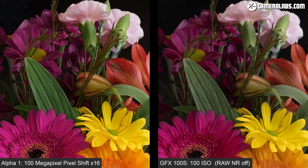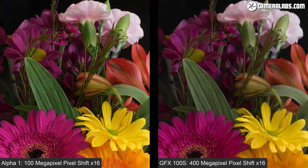Some of this is of course due to the higher colour resolution achieved in the Pixel Shift process. Now let's swap the GFX 100S crop on the right for its own 16 frame Pixel Shift version. Like my previous example the result looks a little soft, but it can be adjusted to taste as Fujifilm's Pixel Shift process delivers a DNG RAW file for further processing. I used version 1.2 of the software and processed the DNG files using my default settings for consistency.